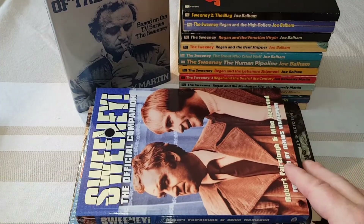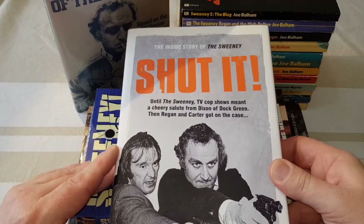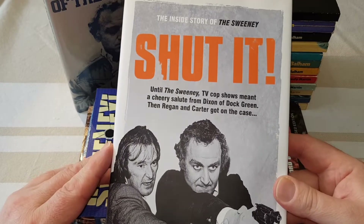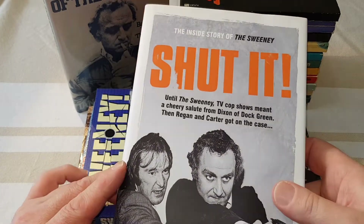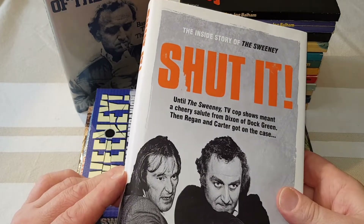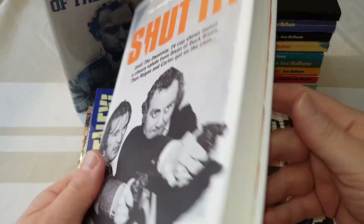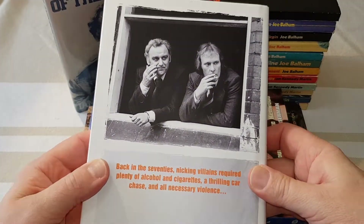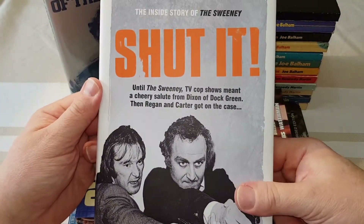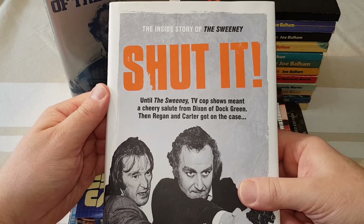Alongside this one, which I believe has now been reprinted, but this was the first: Shut It by Pat Gilbert, the Inside Story of The Sweeney. This only came out about seven or eight years ago. This is the hardback and it has been republished in paperback. This is also well worth a look. I'll put links to picking up Sweeney bits and bobs if you want to track down these books in the links below this video.